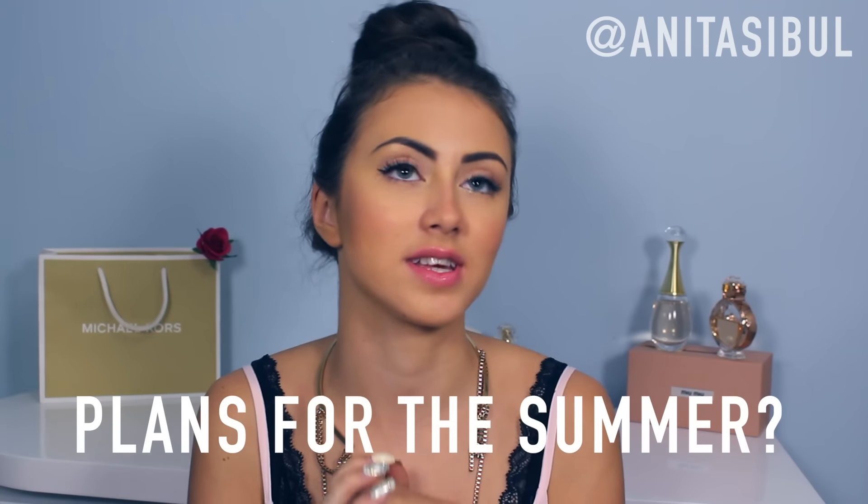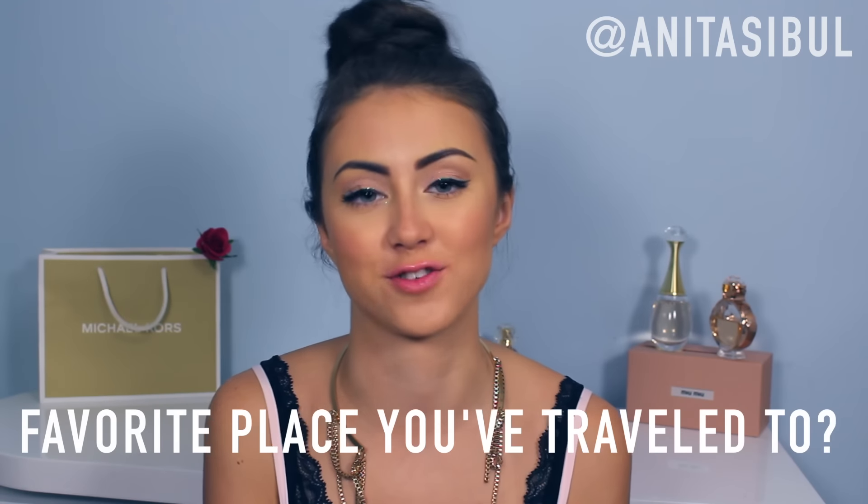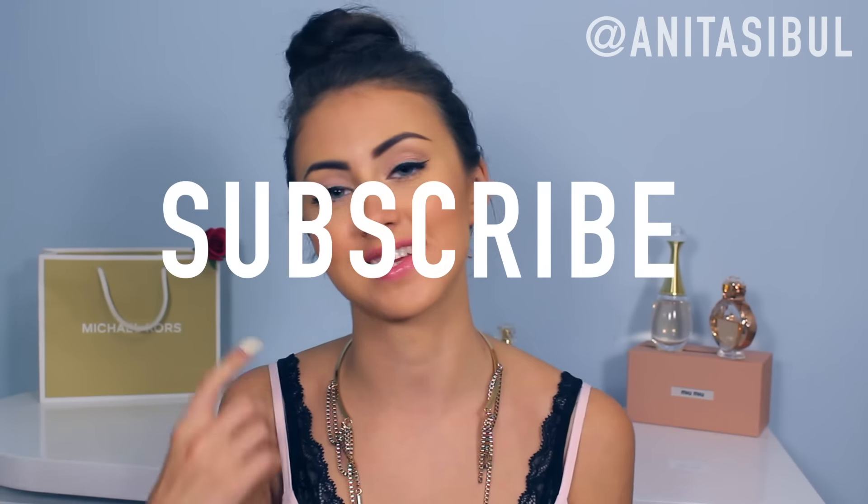And this was all about my Italy haul. I really love this place — I've been there before and it never disappoints me. Tell me in the comments what your plans for the summer are and what is the favorite place you've ever traveled to. For more fashion, beauty, and traveling, please subscribe and give this video a big thumbs up. I'll see you all next time. Bye!